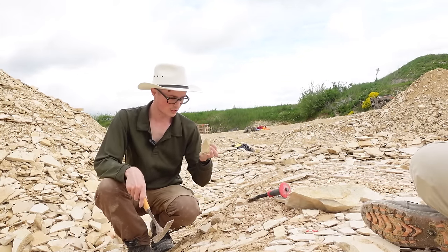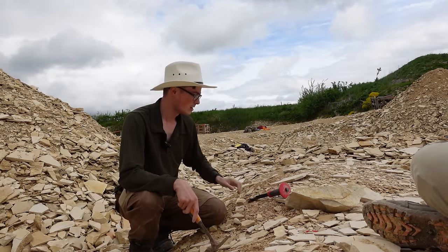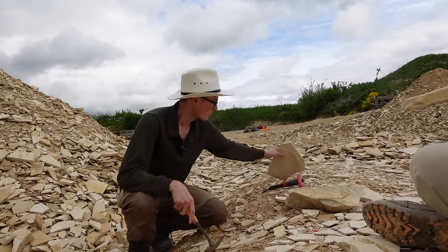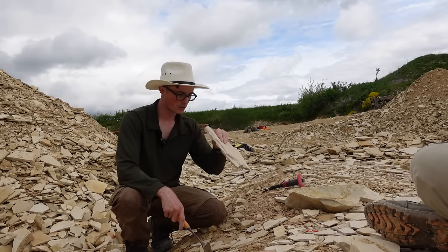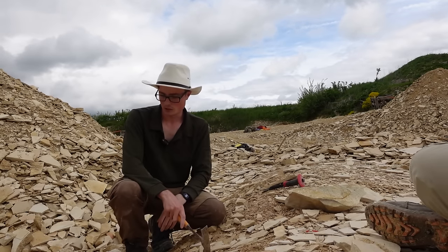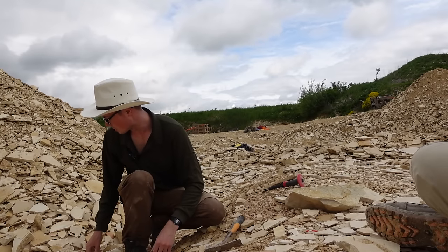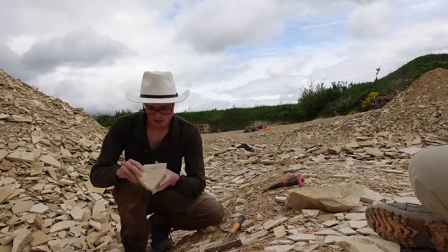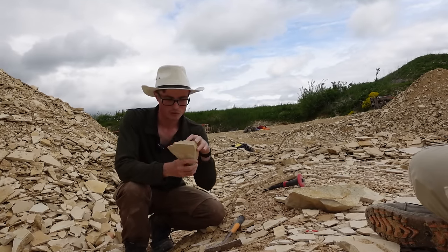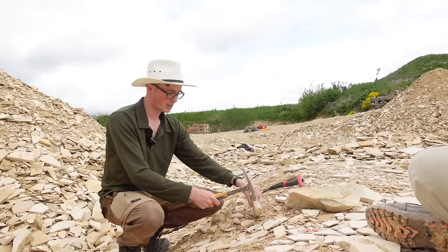There's definitely a difference in how easily splittable some of these layers are. This whiter stuff isn't as easy to split, but we are finding quite a lot of ammonites in there. Apparently this fresher rock is probably better to work with — you've got to look for where there are lines in the sides and then just give it a go and see what happens.